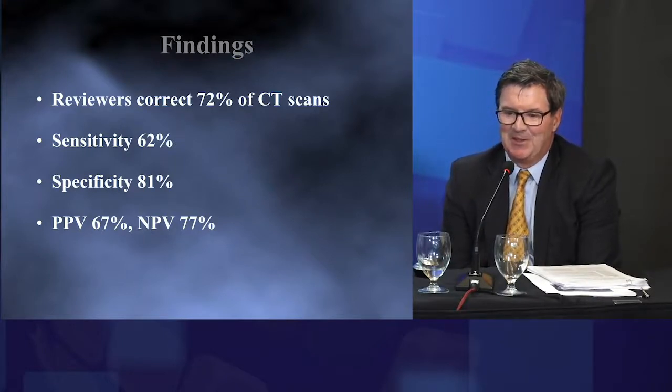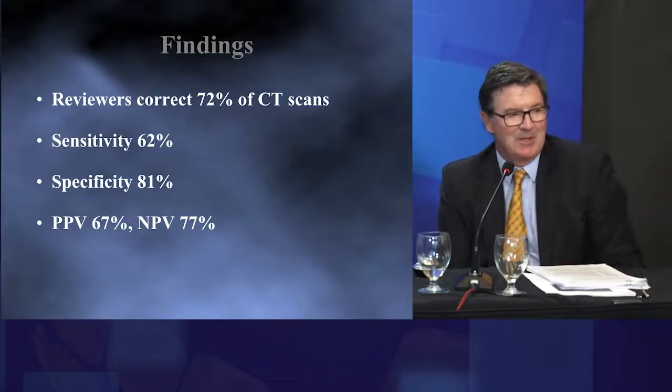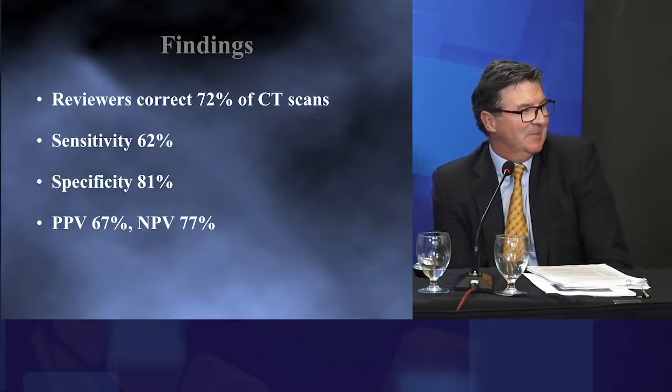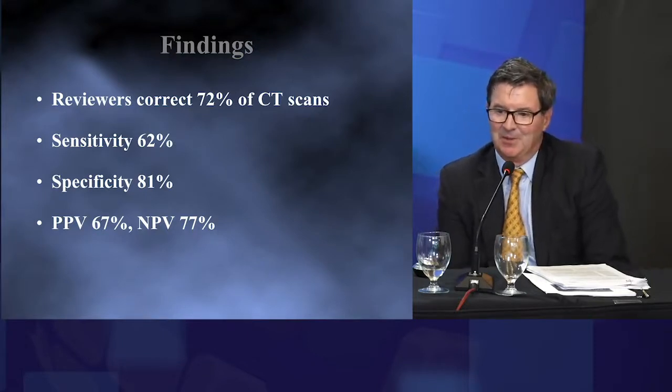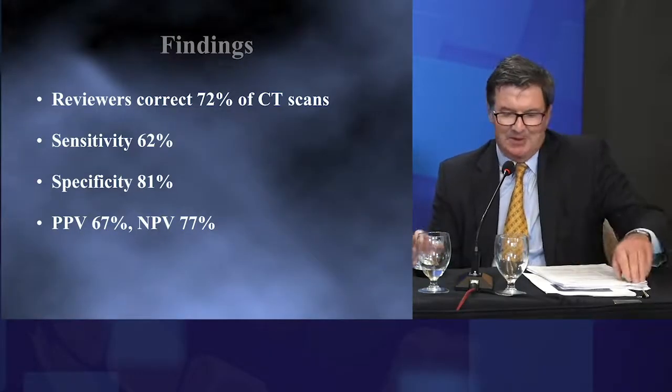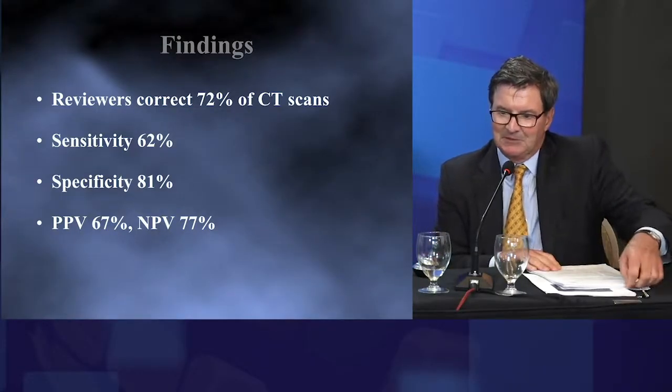The sensitivity, specificity, positive predictive value, and negative predictive value are as shown. On first glance, I would have thought it was 90%, but it's really a little better than two out of three. Cases were excluded if they had an abscess. I just thought that was kind of interesting information.